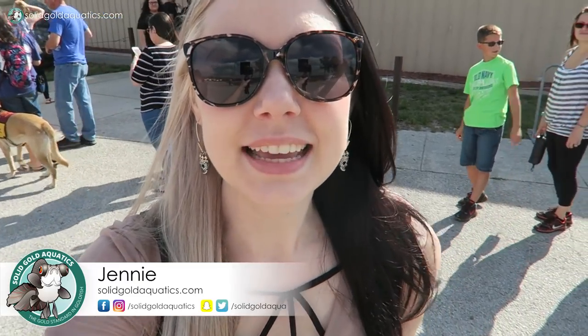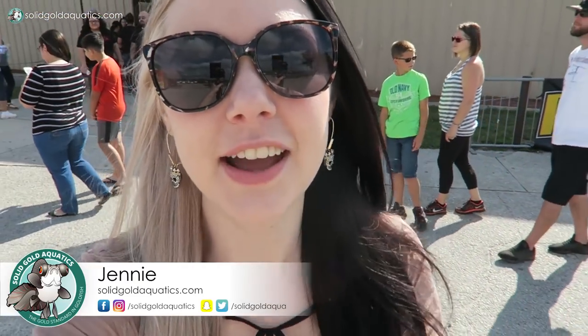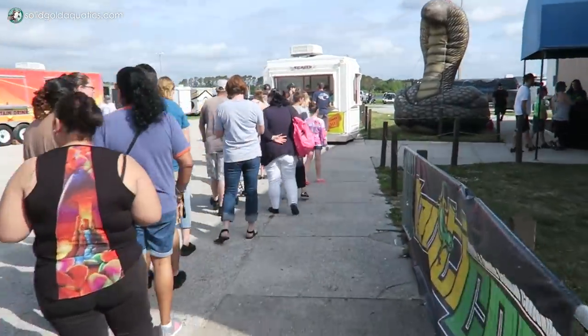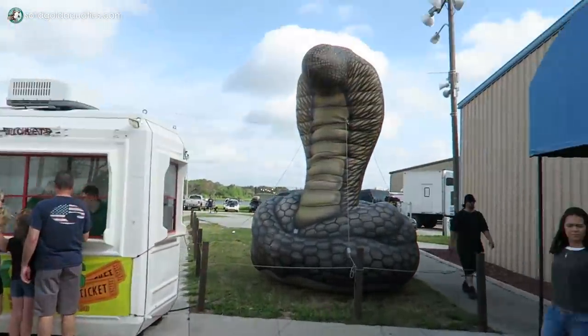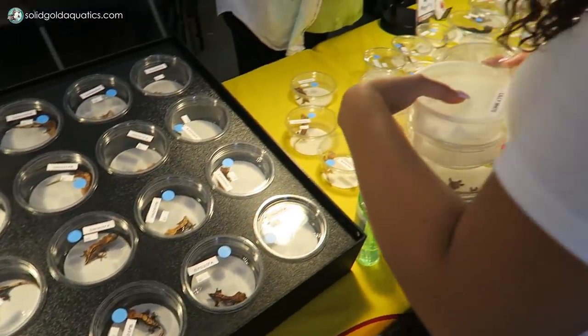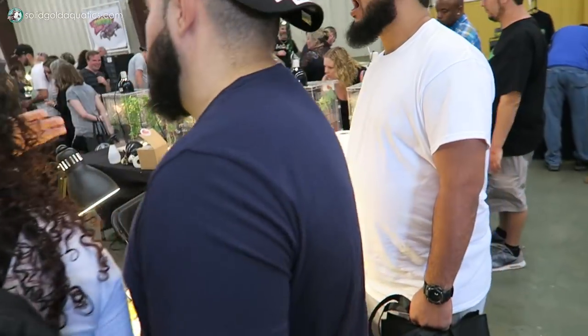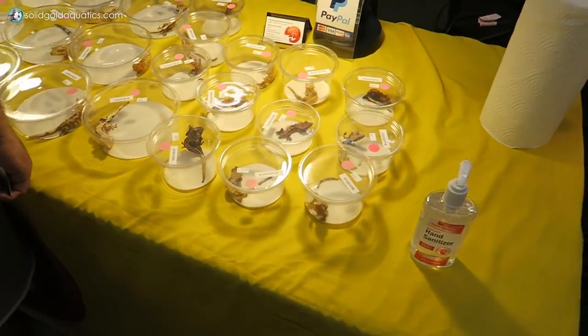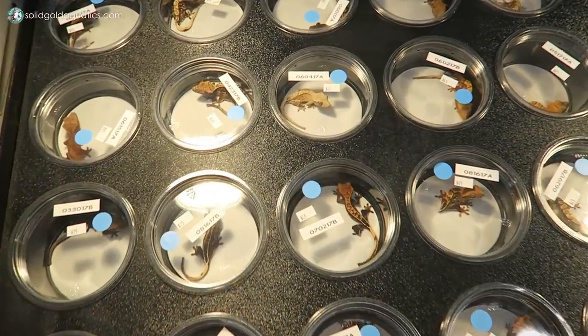Hey guys, it's Jenny. Welcome back once again to Solid Gold. Today I'm here at the Orlando Repticon. I'm so excited to head inside and check it out. I've been to some other reptile shows in the past but never to Repticon, so I don't really know what to expect and I'm excited to go in and check it out. Look at these crested geckos — so cute.